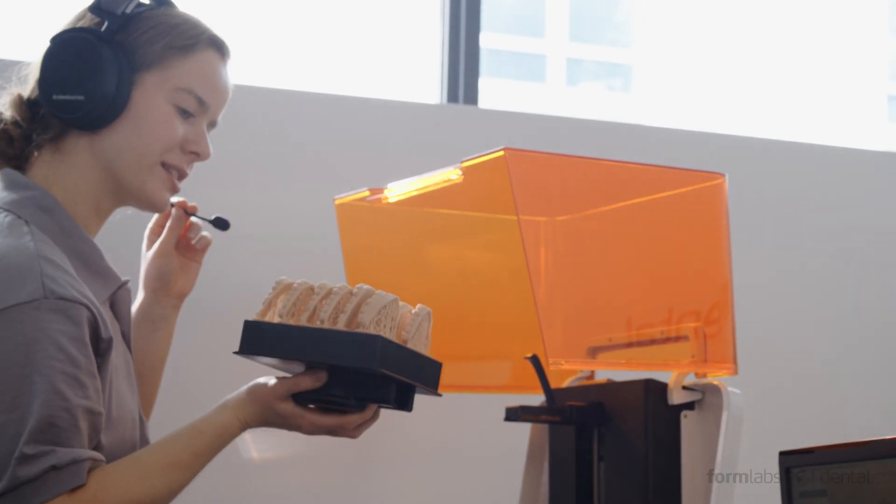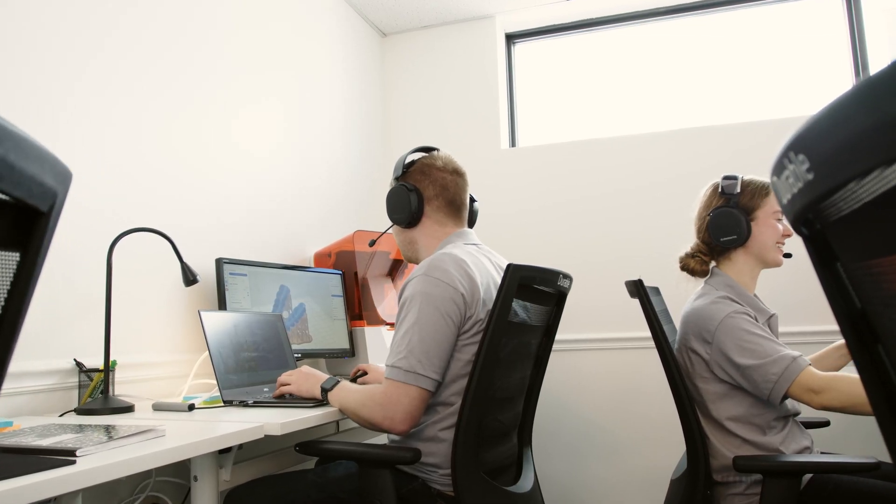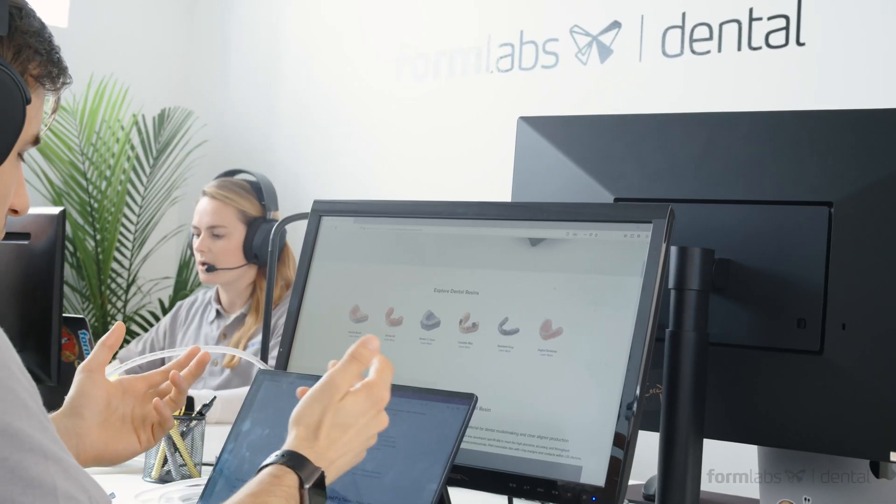Like personalized onboarding and training, regular proactive check-ins, expedited replacements, and the best phone support in the industry. Whether you're new to dental 3D printing or trying to develop your skills to the next level, the Formlabs Dental team is here to help.